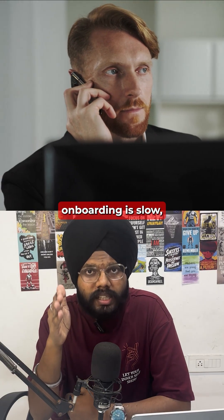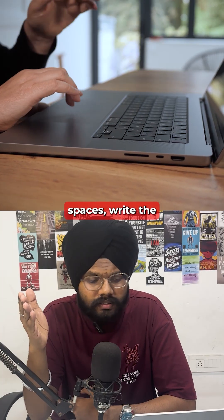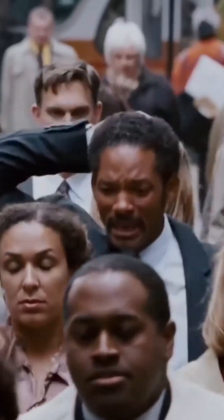Traditional onboarding is slow, repetitive, and honestly a momentum killer. You collect documents, set up project spaces, write the same welcome message, and manually break down scopes into tasks every single time. And the more clients you take, the more chaotic this process becomes.